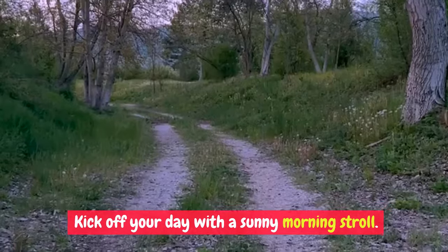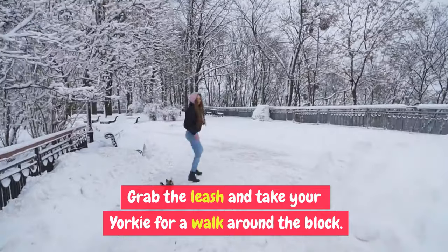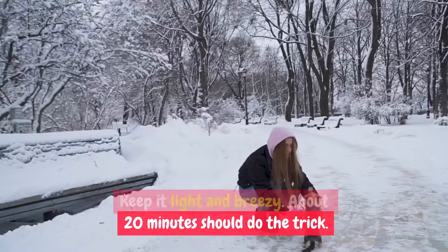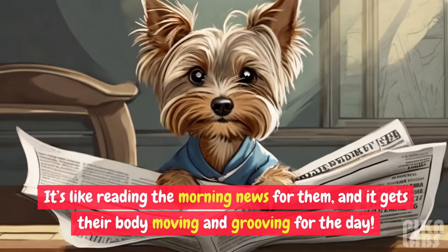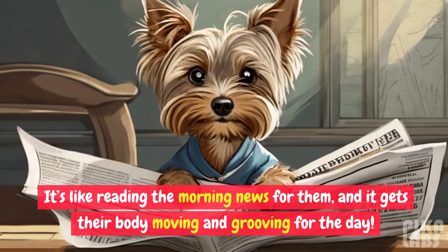Morning Stroll Magic: kick off your day with a sunny morning stroll. Grab the leash and take your Yorkie for a walk around the block. Keep it light and breezy — about 20 minutes should do the trick. While you walk, let your Yorkie sniff around. It's like reading the morning news for them, and it gets their body moving and grooving for the day.